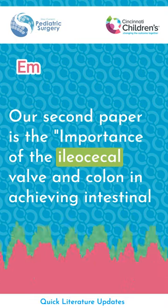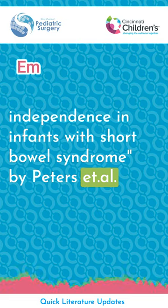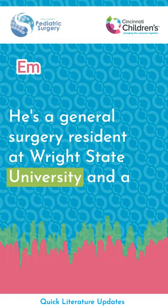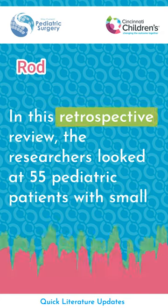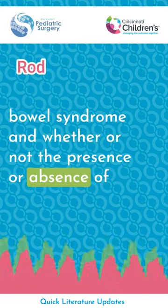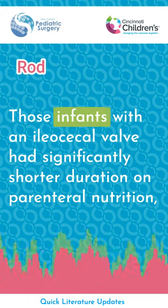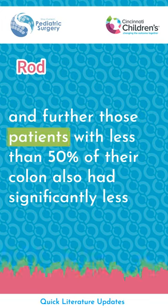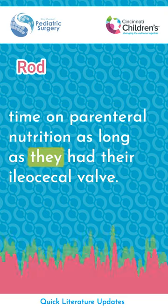Our second paper is: The Importance of the Ileocecal Valve and Colon in Achieving Intestinal Independence in Infants with Short Bowel Syndrome, by Peters et al. Summarized by Rod Gerardo, a general surgery resident at Wright State University and former research fellow at Cincinnati Children's Hospital. In this retrospective review of 55 pediatric patients, they found that infants with an ileocecal valve had significantly shorter duration on parenteral nutrition. Further, those with less than 50% of their colon also had significantly less time on parenteral nutrition, as long as they had their ileocecal valve.